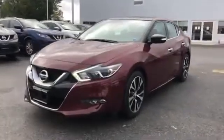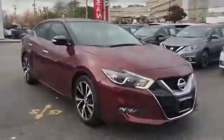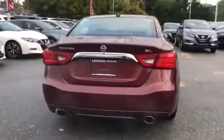2017 Nissan Maxima with less than 16,000 miles on the odometer. This sedan combines safety and comfort with style and performance. In addition to its fantastic fit and finish, you'll also get leather seats, cross traffic alert, navigation, side view